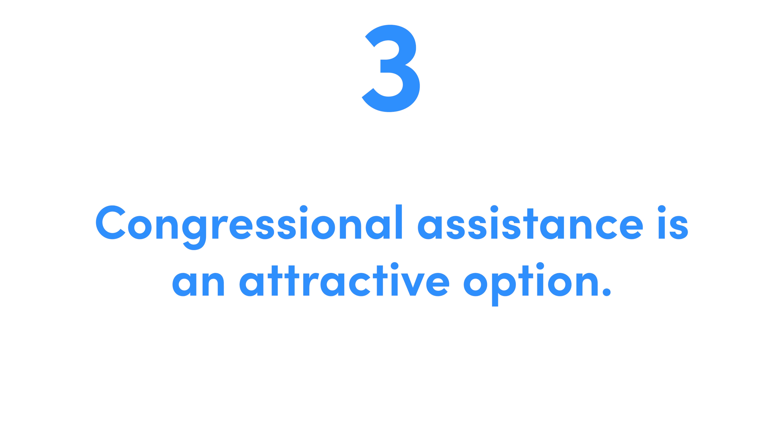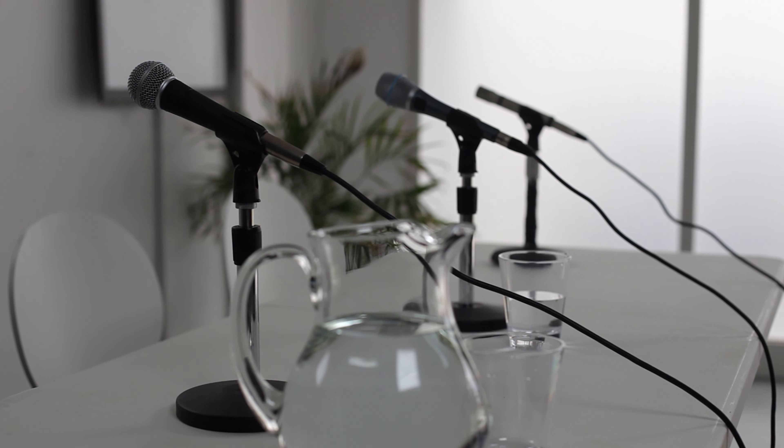The third thing you need to know: congressional assistance seems like such an attractive option. Why? In many other countries, the way you get results and solve problems with the government is with the help of a politician — some sort of an insider, some person who has power, somebody's brother-in-law knows the governor. That's how you get things done. I think that is more appealing to people who are from other countries — well, I have an immigration problem, I need a powerful politician to come in and fix this for me.